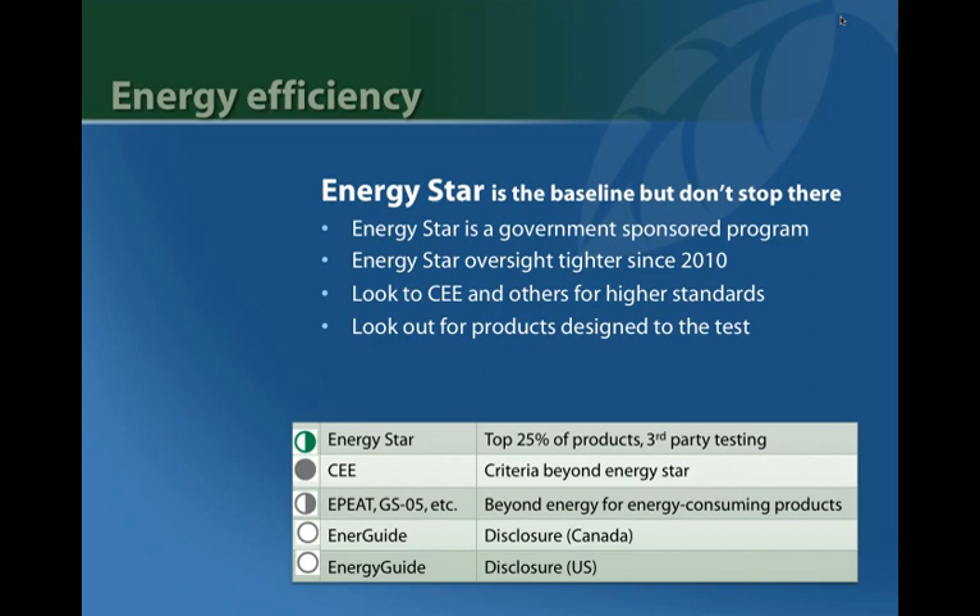A number of programs are also coming into play: EP Green Seal has a standard, and UL is developing standards for energy-consuming products where energy is the top life-cycle concern, but also addressing other issues like toxicity in materials — broadening the view beyond just energy consumption.